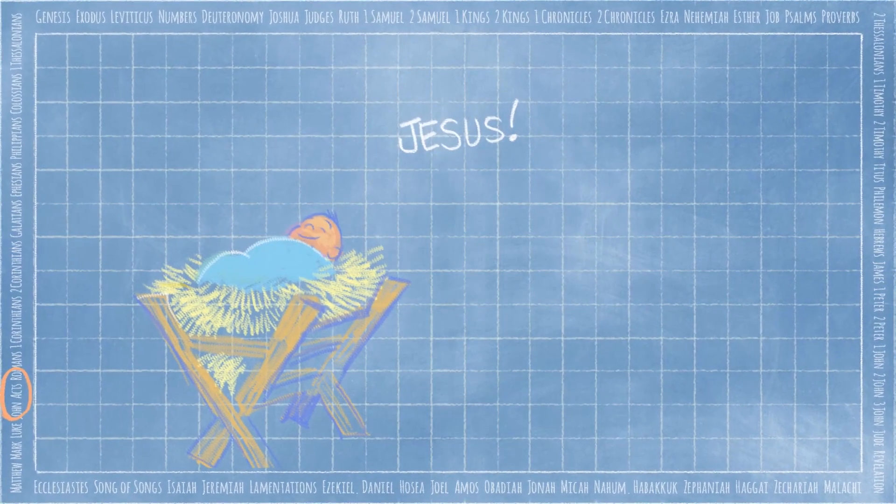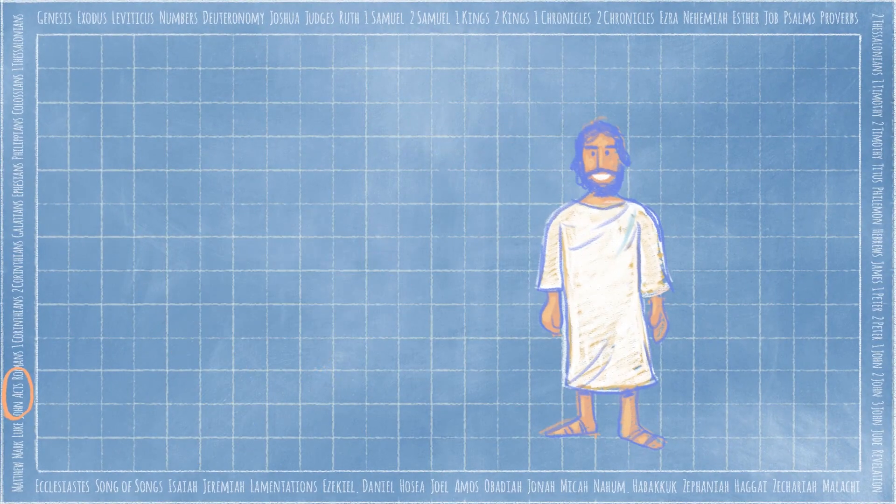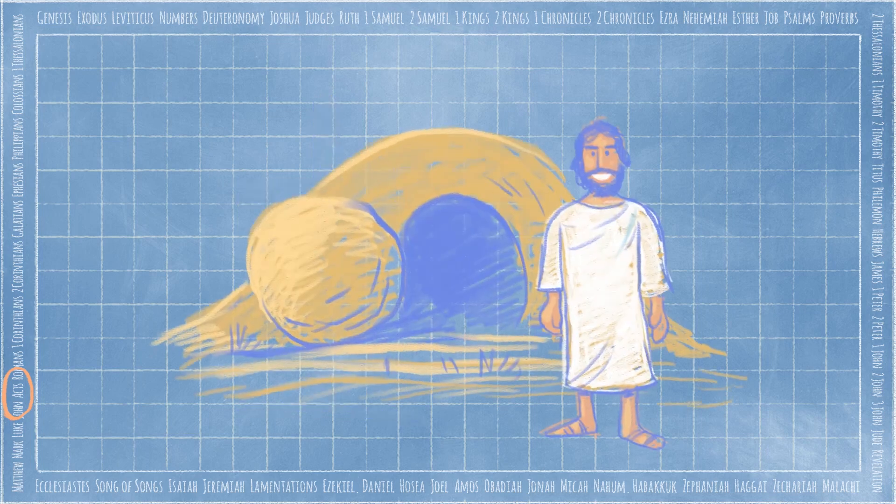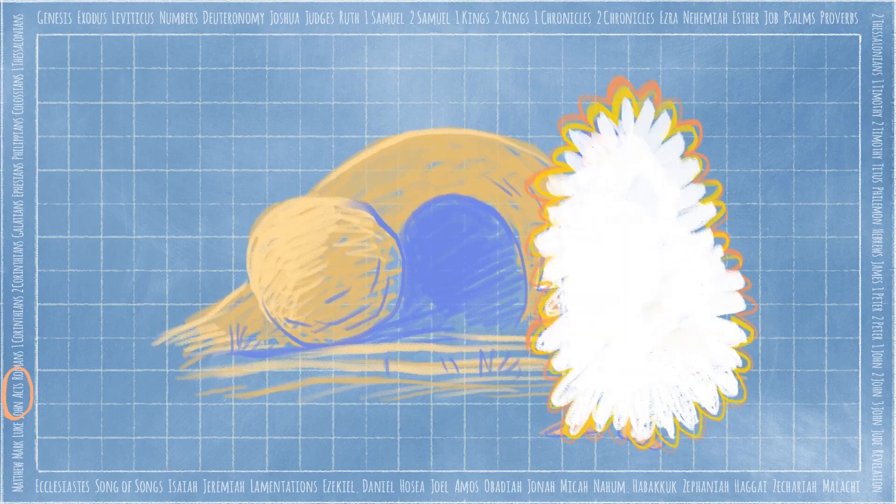At the right time, God sent Jesus, his very own Son, to live among us. The religious leaders made plans to get rid of him. Jesus was crucified on the cross and died. On the third day Jesus returned to life. Over 40 days he appeared to more than 500 of his friends and followers. Then Jesus returned to heaven, telling his friends to wait for the gift of his Holy Spirit — which is where our story starts.